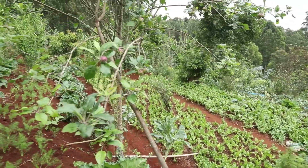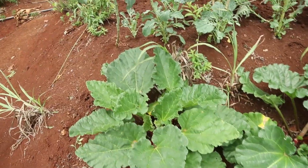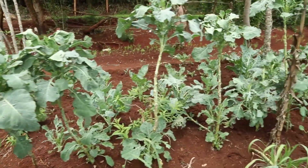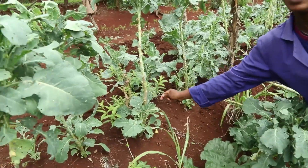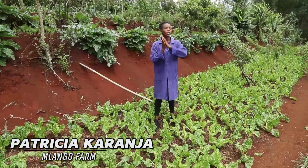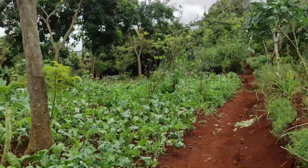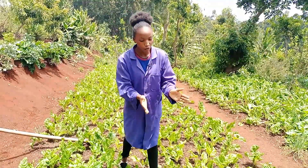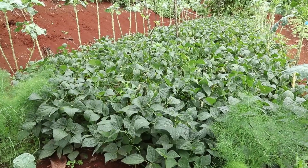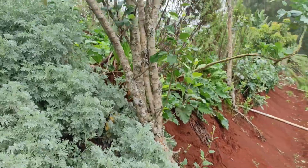Above here we have intercropping. Here we have beans, this is fennel, we have rhubarb, kale, and here we also have spinach. This spinach might be here for about a month, then we can move it somewhere else and plant maybe carrots, broccoli, or cauliflower here. Because the spinach has already given nutrients to the soil, we can then bring another plant which can intake those nutrients and also give its own nutrients back to the soil.